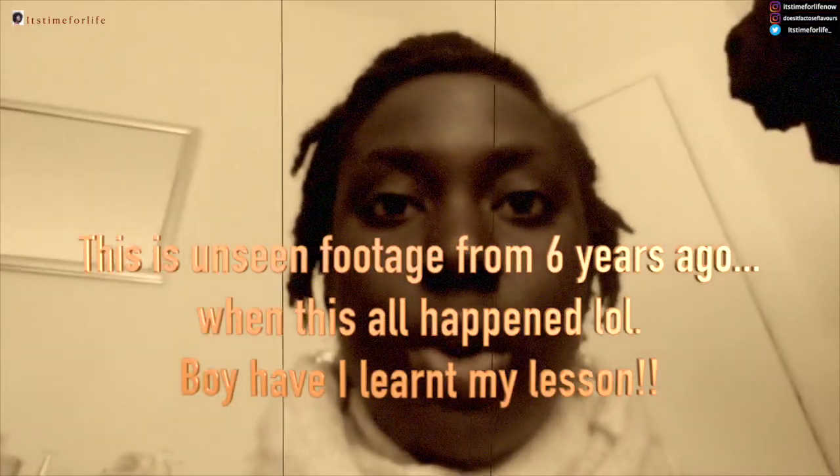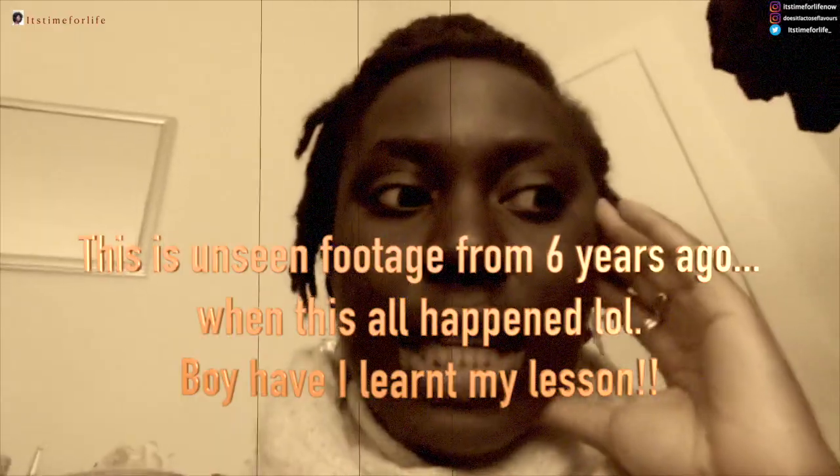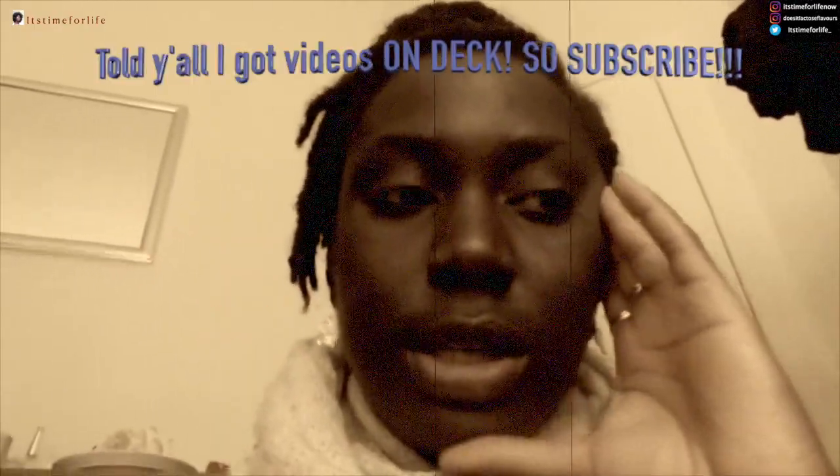I went to a vintage fair and did the stupidest thing — I bought some jackets, coats and stuff. Then I'd seen this video on YouTube by a girl and I'm trying to remember her name.